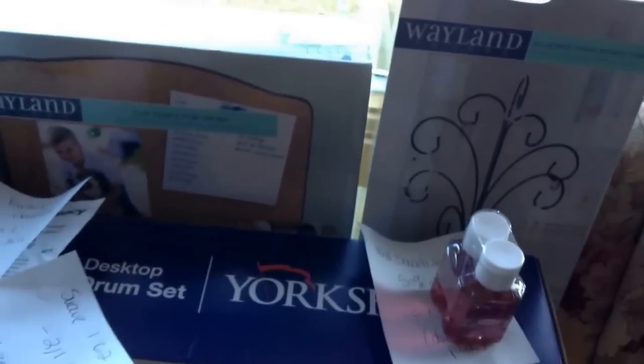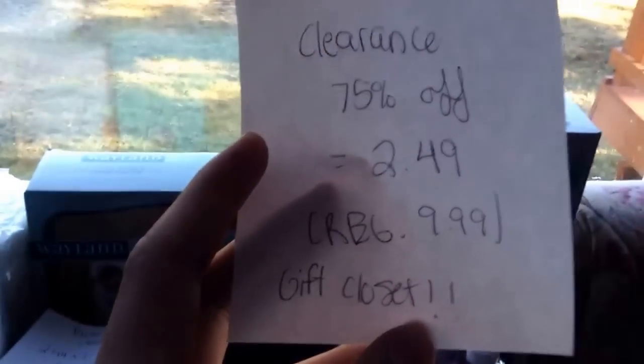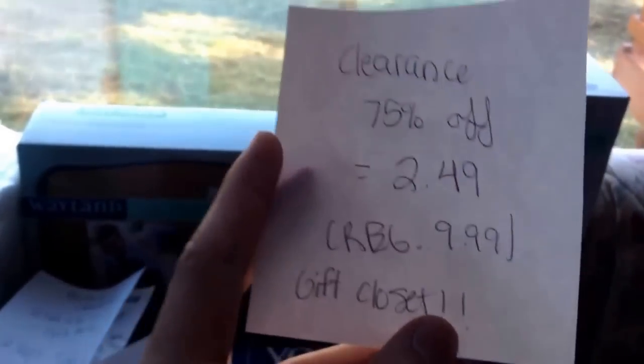Lastly, we have these gift items — they are part of the 75% clearance. I had someone tell me they weren't, but I did scan them and they are. Watch out for the Wayland Square items; they are tracking towards the 75% off. These are normally $9.99, so with 75% off they were $2.49 a piece — great for the gift closet.